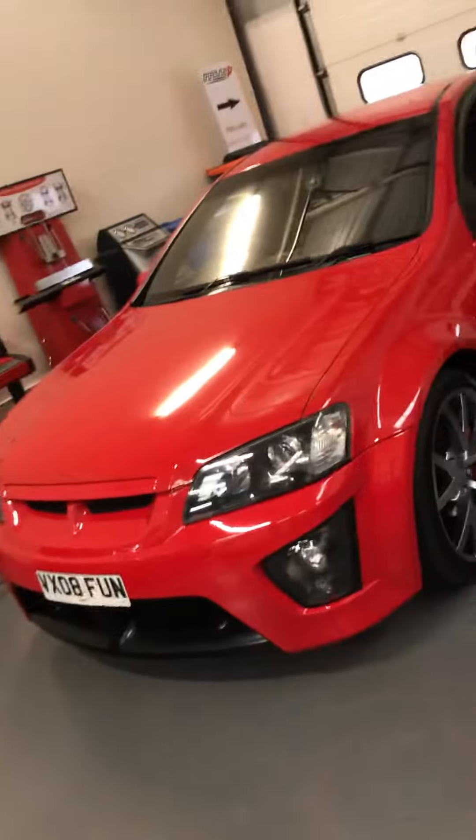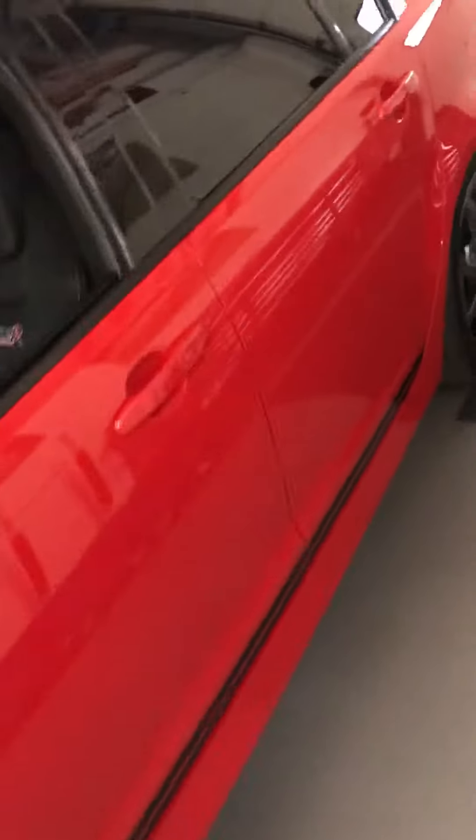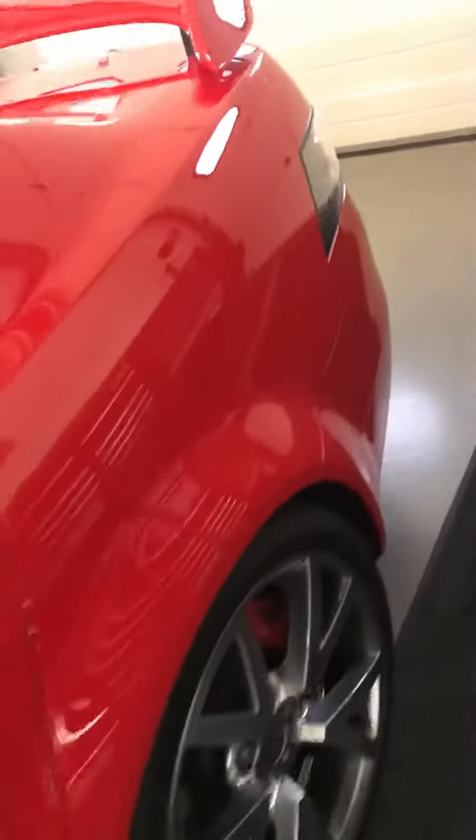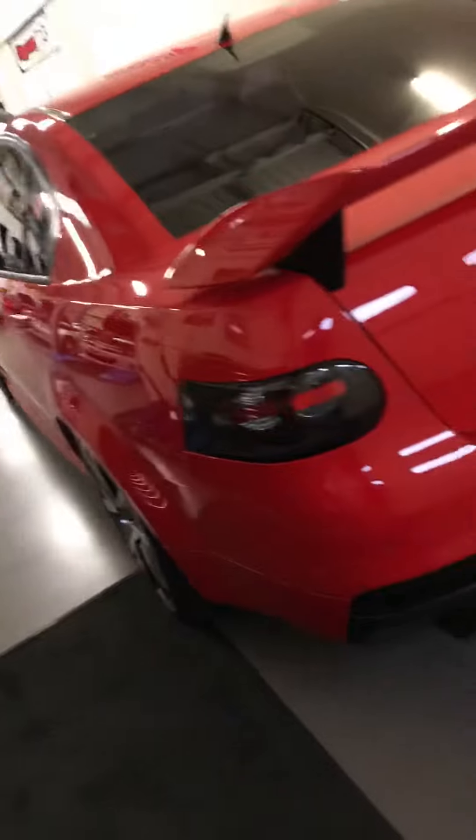Another one of our staff cars — Louisa's VXR8. Lovely 20-inch wheels. Again, a mega, mega straight example. Recently tuned as well — did good power. Nice car.